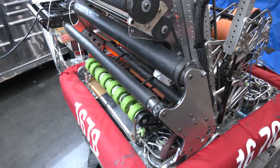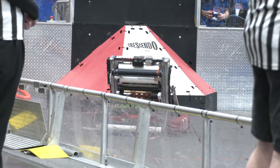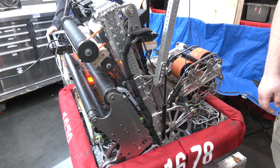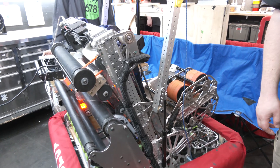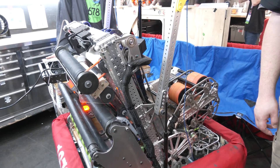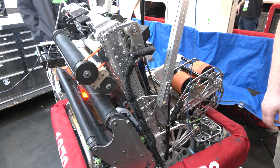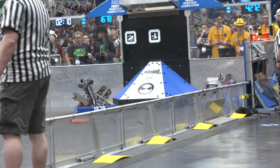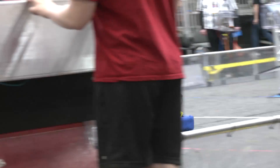Looking back at the Crescendo season so far, is there anything you'd want to change, or are you pretty happy overall? I like the over-bumper intake pretty much. I do see the appeal of under-bumper intakes, but overall it gives us a larger acquisition zone — our driver can confidently run into notes without worrying about the note hitting the bumpers. Over-bumper has been pretty successful for us. Let's pass over to Brendan to talk about the mechanical side — the trap mechanism, indexing, and the shooter.